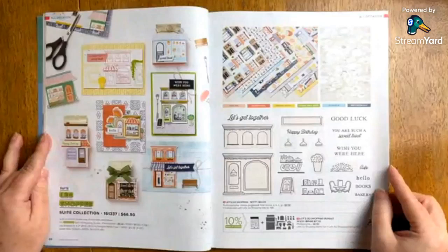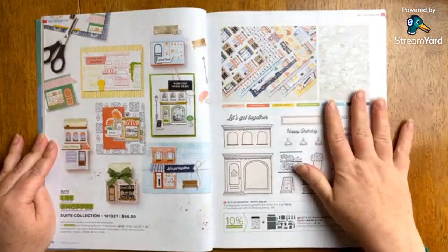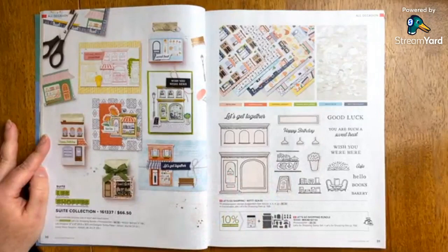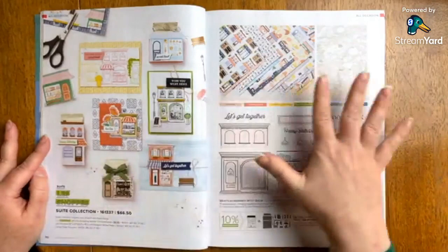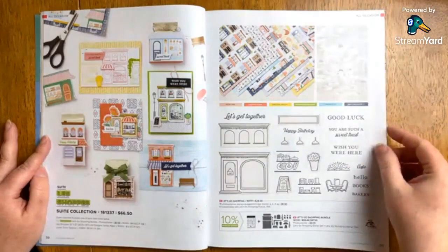Now we're getting into the things that you're going to be seeing from me soon. Lay Shops — this is one of the things I chose. I cannot wait to get this and show it to you. Let me know in the comments what you think. You can get this in the suite option, which I think is just so perfect, or the bundle option or individually.